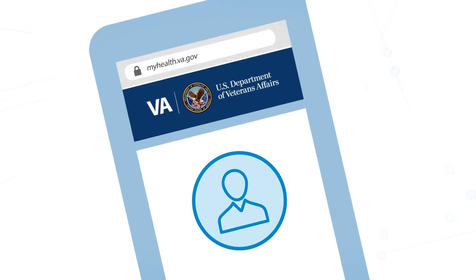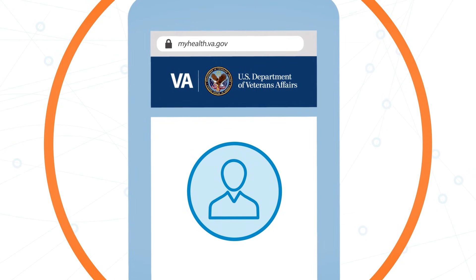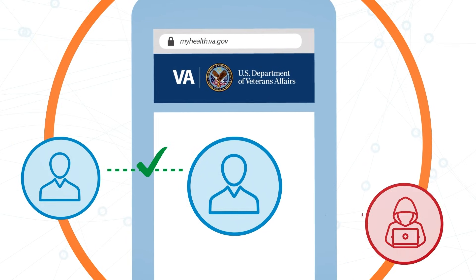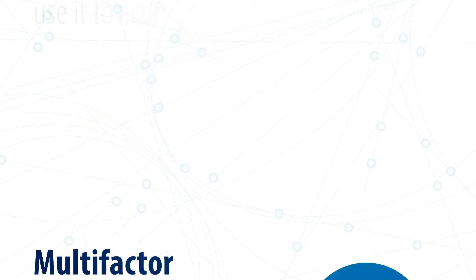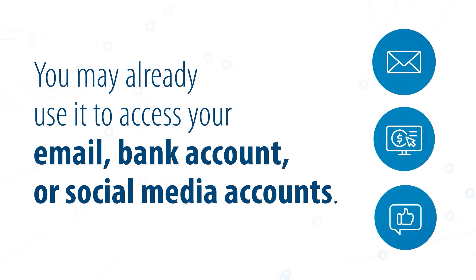Multi-factor authentication means adding a step in the sign-in process to help us make sure that it's actually you trying to access your account, and not a hacker. Multi-factor authentication is common practice for many websites and apps. You may already use it to access your email, bank account, or social media accounts.